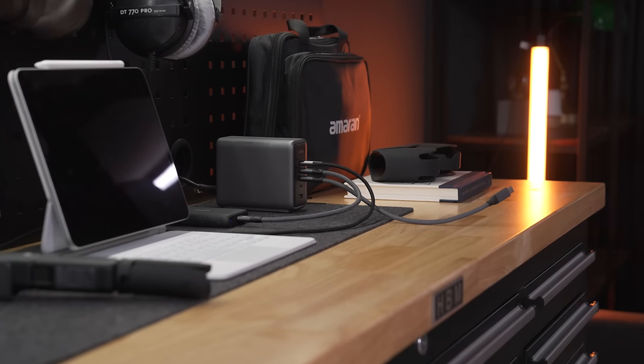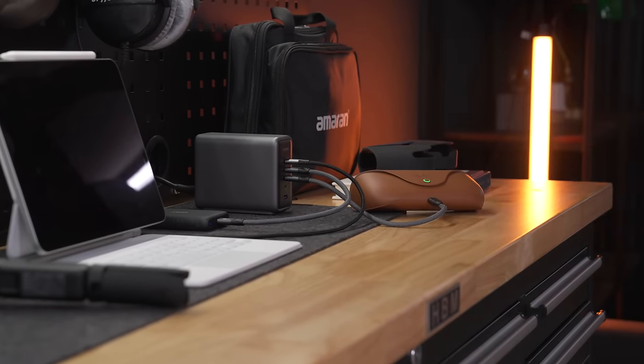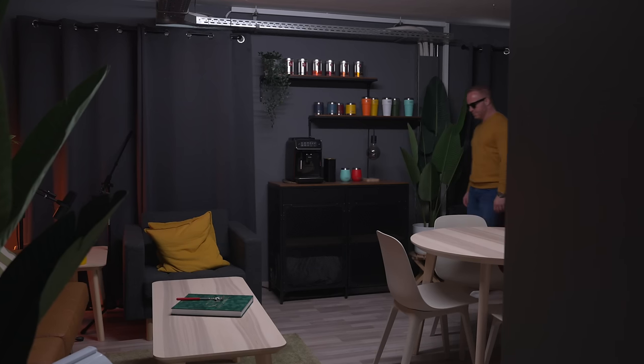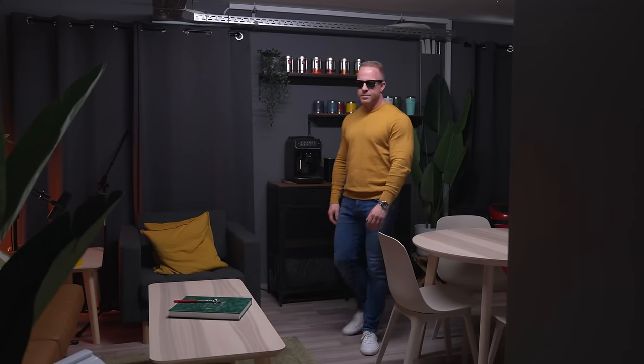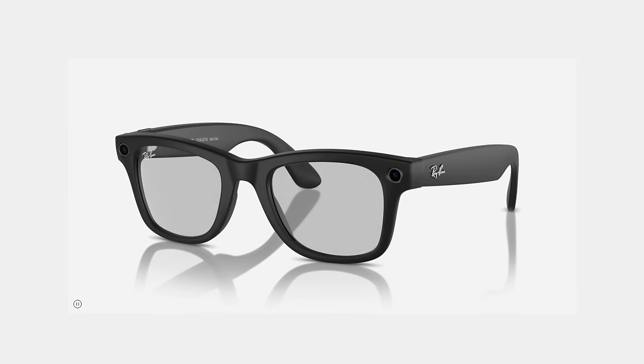The case itself charges via USB-C at the bottom. I got the black ones with the green lenses. Ideally I would have picked the transition lenses, but unfortunately they were not available here in Europe. That does make filming inside a little trickier — I feel like a bit of a tool wearing sunglasses inside — and those transition lenses turn clear as soon as you're not in bright light, so that would have been awesome.